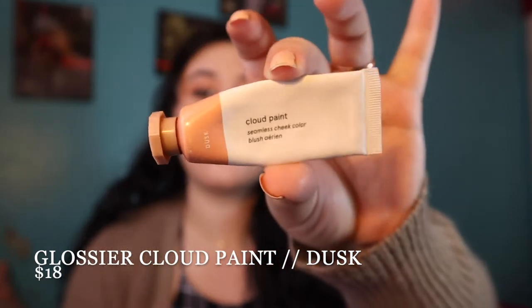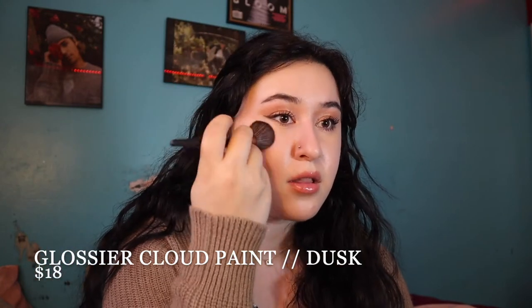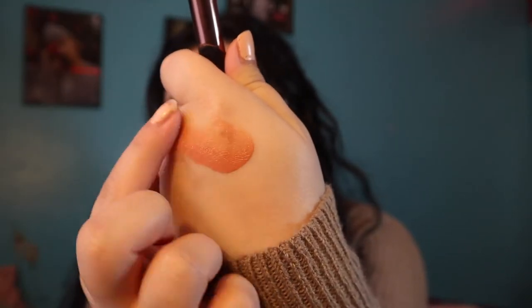So we're just going to jump right into it. My top favorite liquid blushes for the fall — the first one I'm wearing on my cheeks is the Glossier Cloud Paint in the shade Dusk. This blush was one of my very first blushes actually. It's liquid, super easy to work with, you don't need a lot, and it just goes a long way on your cheeks. It's not super high pigment but it's enough.